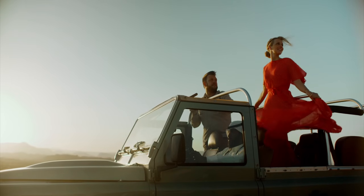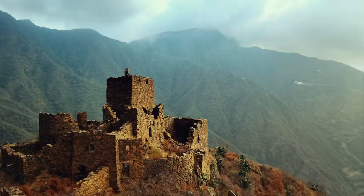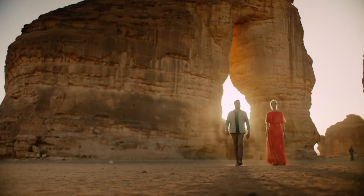We are David and Naomi Darg. We've traveled to over 120 countries, but we keep coming back to Saudi Arabia. And now we're going to show you why.